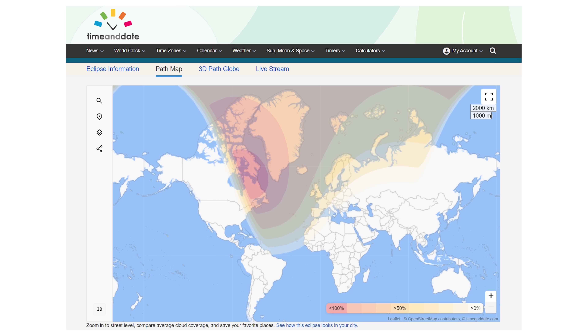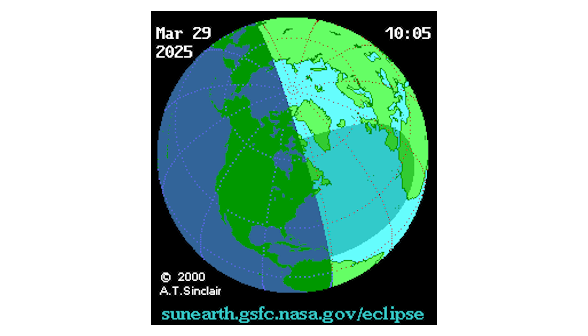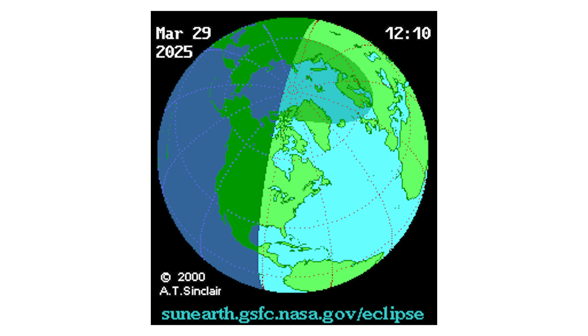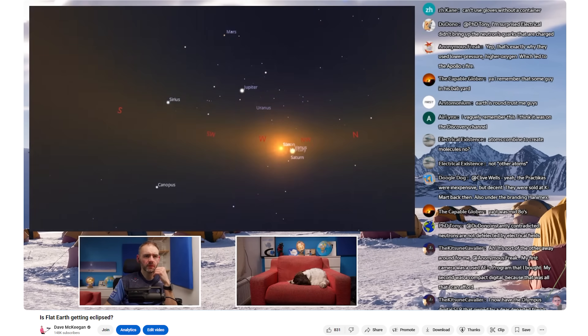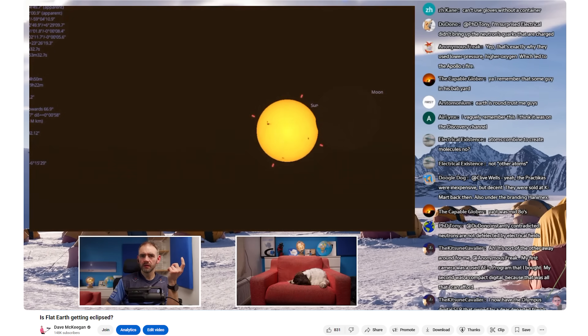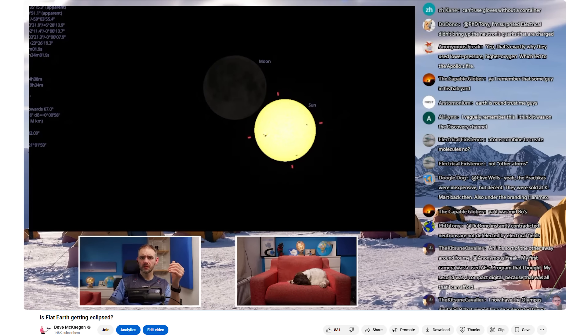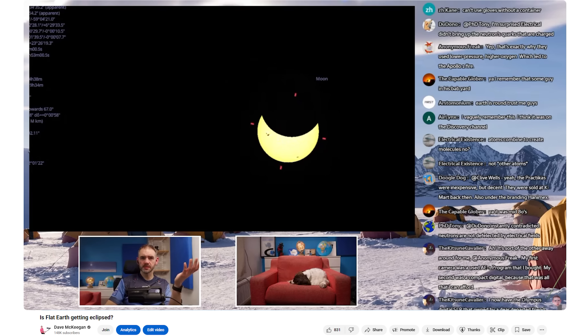Anyone located at more northern latitudes saw more of the sun being covered, with the most coverage being visible right up north. But nowhere on earth was there actual totality where the moon fully covered the sun. This makes sense on a globe, because the path of totality actually passed above the north pole. But if the earth were flat, then there should be a path of totality somewhere — but there wasn't. I even sat there with Stellarium, which nobody can deny gives very accurate details about the positions of stars and planets in the sky, and I physically moved the observer location all over the world, and absolutely nowhere would it have the moon lining up with the sun.